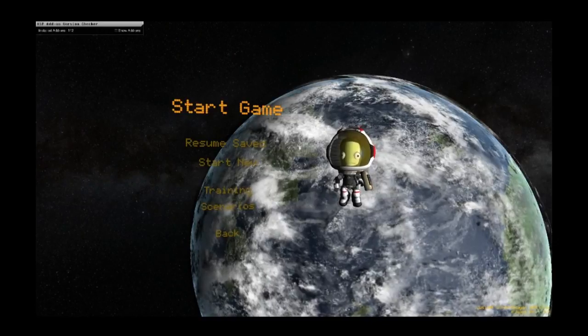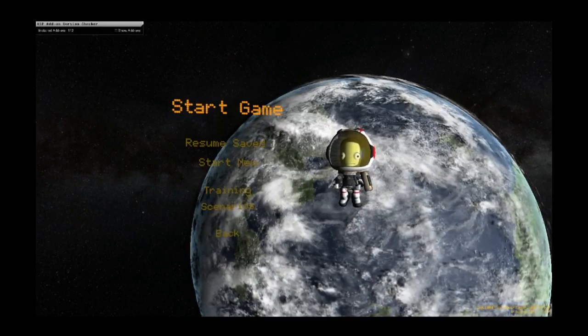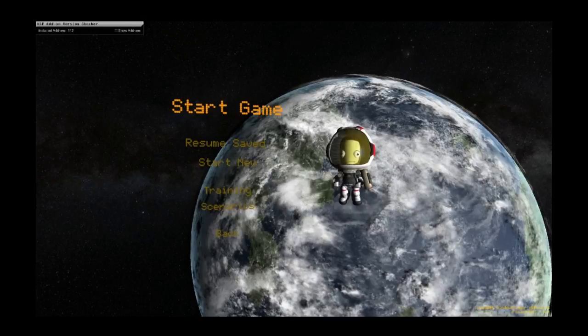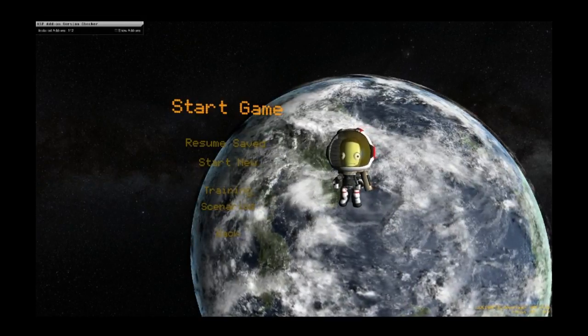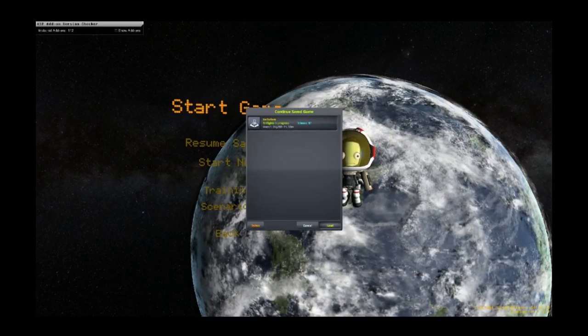Hello and welcome back to another episode of Kerbal Space Program. My name is Seth. In our last episode we were able to successfully dock our science lab to Gagarin Station, 110 kilometers above the surface of Kerbin, and we pretty much realized that we are not going to have enough power to run that. So I think what we're going to need to do is firstly look at getting some sort of power truss module section into orbit to connect to Gagarin Station.